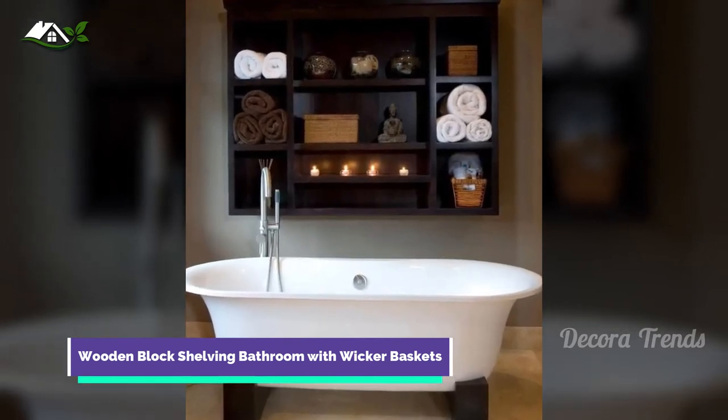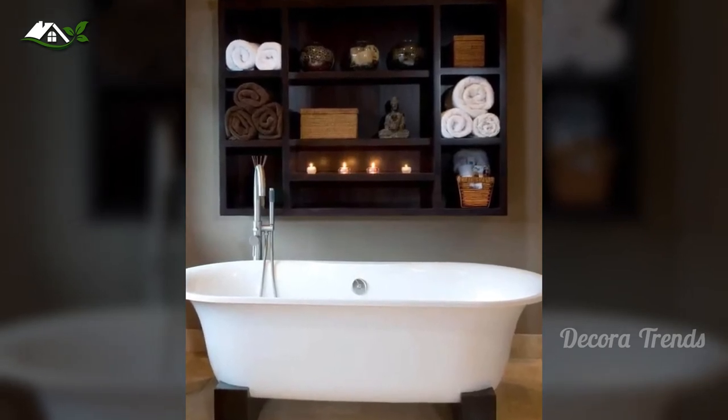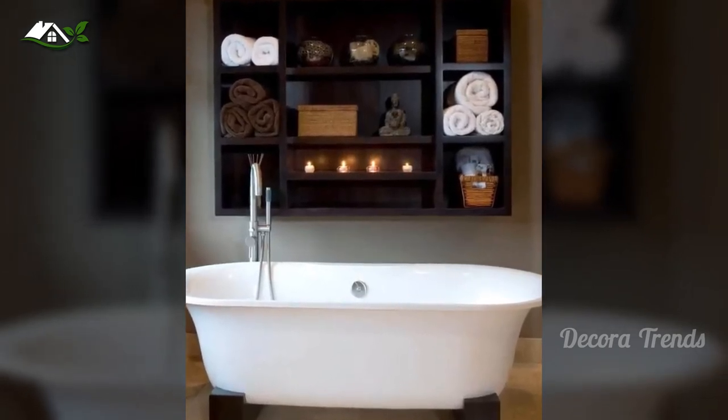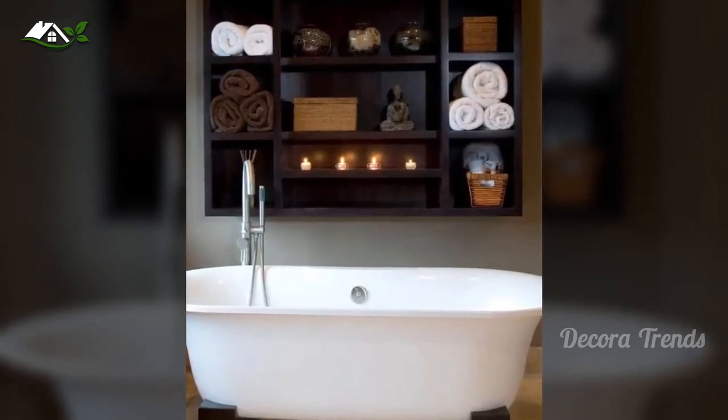If you have ample wall space but not nearly enough shelving in your bathroom, this unit has your name written all over its beautiful dark wooden finish. You can make them even more functional with baskets of storage, as in this photo.